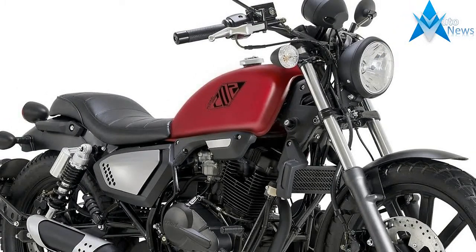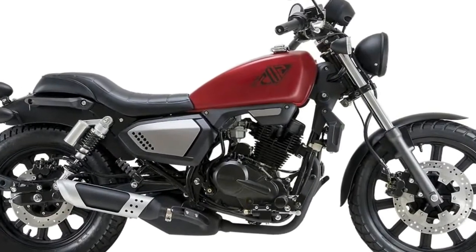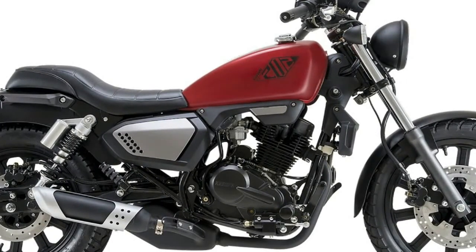Braking is with a single-disc front and rear on 17-inch and 15-inch wheels respectively, and the suspension is non-adjustable.